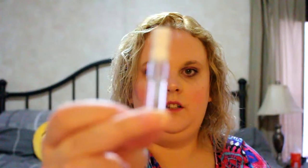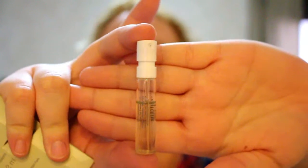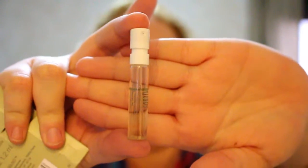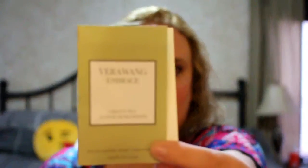Next is a fragrance from Vera Wang — it's the Embrace fragrance. It was not completely full when I got it, and I haven't used it yet. I don't know if it's supposed to be like that, but it wasn't completely full and it just came in the carton like that. Then there's the Derma E hydrating night cream, just in a little container — a simple cream, nothing special.